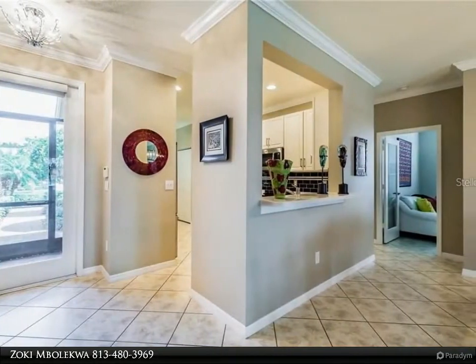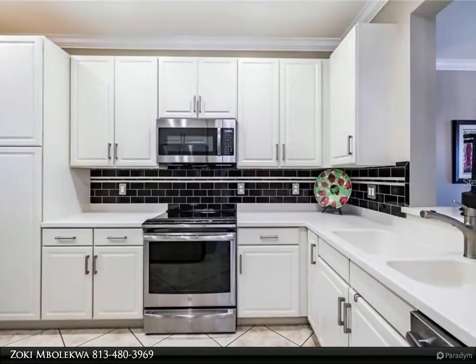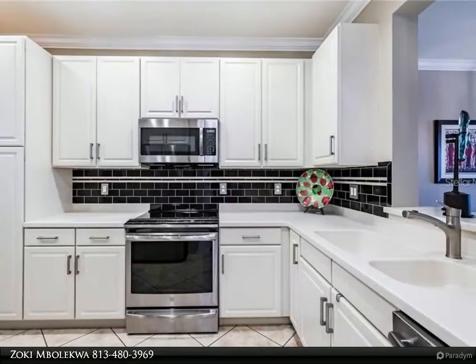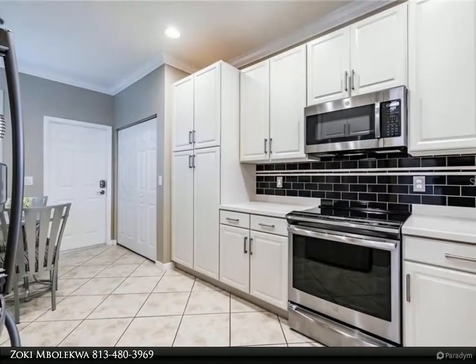The master bedroom features plenty of space, a modern lucite fan, a gorgeous view of the setting sun, an en-suite bathroom, and a walk-in closet. The whole house is porcelain-tiled and adorned with custom crown molding.